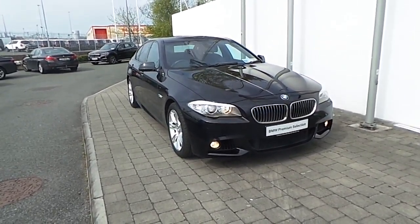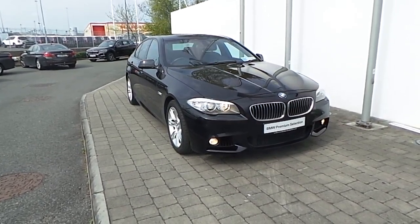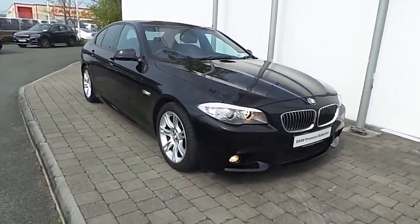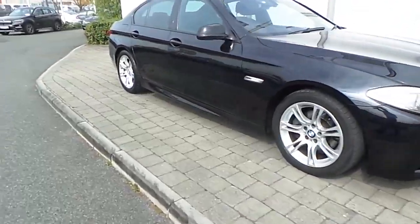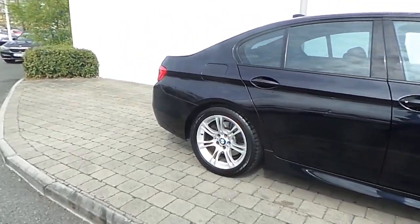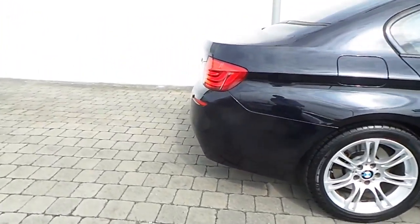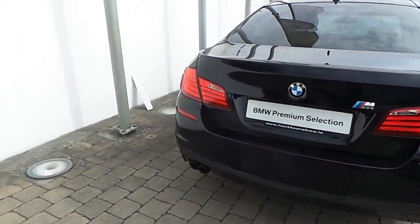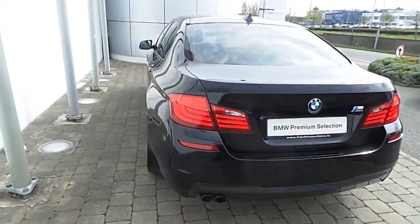Fitted on this 5 Series are front fog lights, a headlight wash system, rain sensor with automatic headlight activation, 18-inch M double-spoke style alloy wheels with run-flat tires, some protection glass in the rear, front and rear park distance control sensors, and the car is finished in carbon black metallic paint.